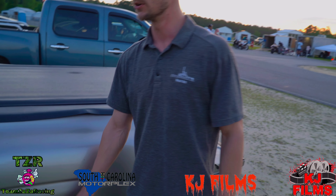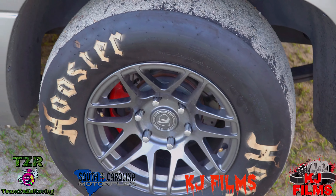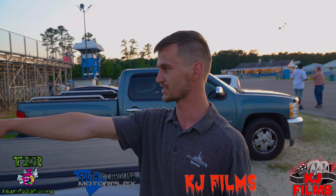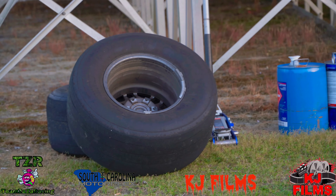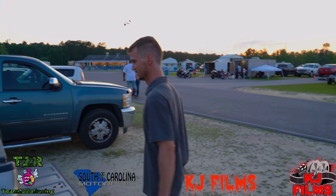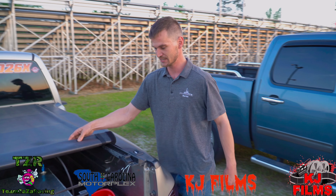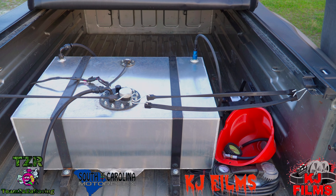We've got Hoosier 28 inch slicks. I'm wanting to try a set of 26s, see if it does a little better with those. I drive it every day on street tires, so I come to the track, change over, and I'm ready to race. In the back, we've got a 25 gallon fuel cell and an onboard air compressor for the tires.